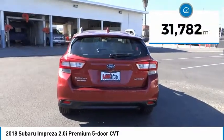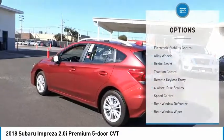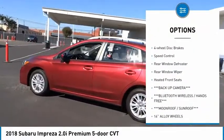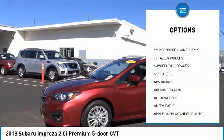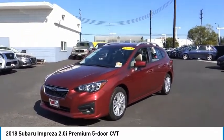This vehicle has less than 35,000 miles. Here are some of this vehicle's great options: electronic stability control, alloy wheels, brake assist, traction control, remote keyless entry, four-wheel disc brakes, speed control, rear window defroster, rear window wiper, and heated front seats.